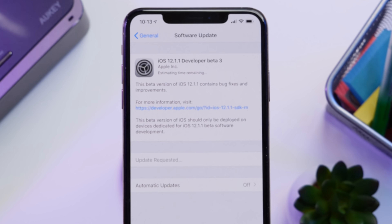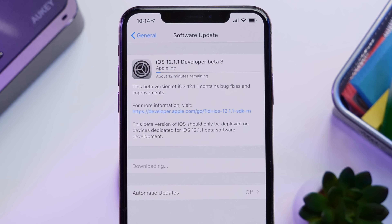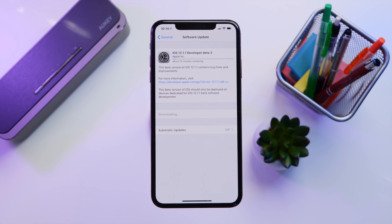Hey guys, it's Jeff and today Apple released the third iOS beta of iOS 12.1.1. With this update coming in at over 100 megabytes, I'm not expecting much from it, but let's take a look at performance and also check for any new features or changes.